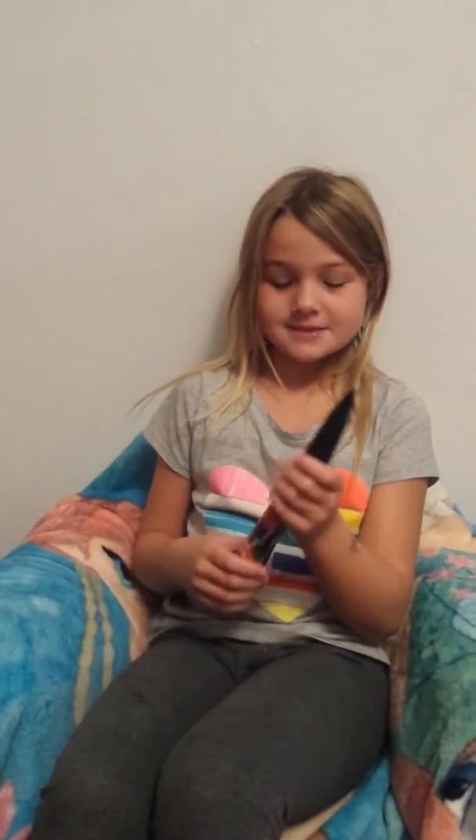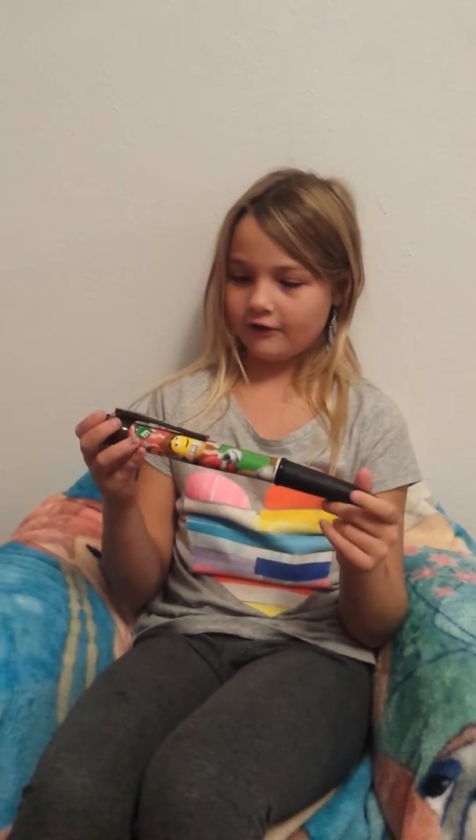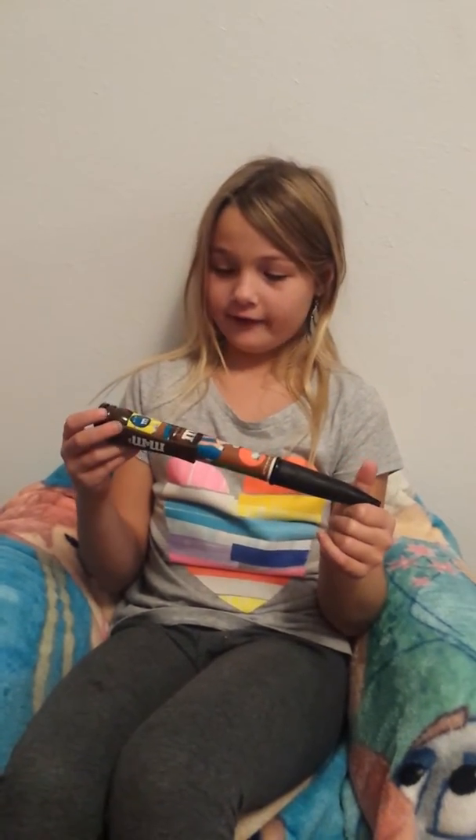Hey guys, I got this pen from my mom. They go to Las Vegas and it's really nice because they have M&Ms all over it and I really like it.